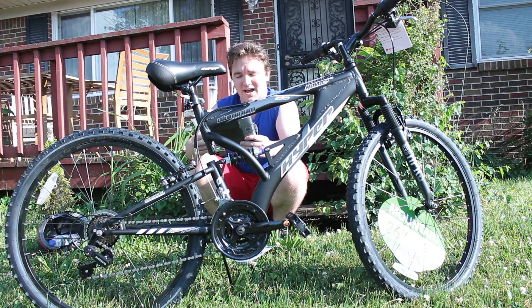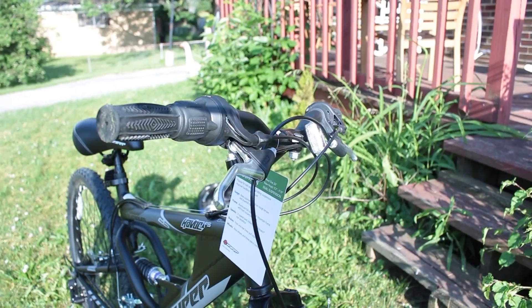It is the Hyper Bicycle Owner's Manual Havoc FS — Force Series FS.